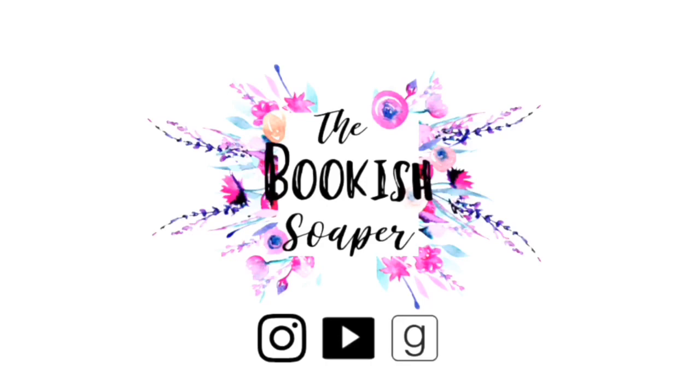Hey everyone, welcome back to my channel. My name is Keri and this is my monthly book haul. For the month of March, I only visited one store. Obviously the pandemic is going on so we can't really just go out shopping, but during the very beginning of March, before the worst of all this started happening, I did visit my local Half Price Books once and picked up a couple of books.